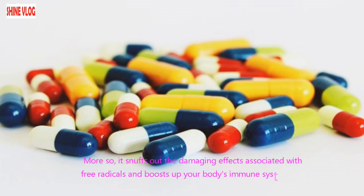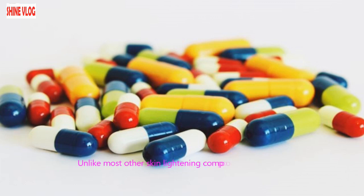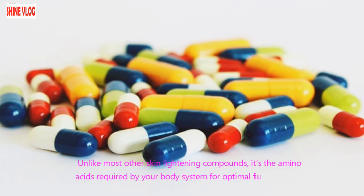More so, it snuffs out the damaging effects associated with free radicals and boosts up your body's immune system. Unlike most other skin lightening compounds, it provides the amino acids required by your body system for optimal functioning.